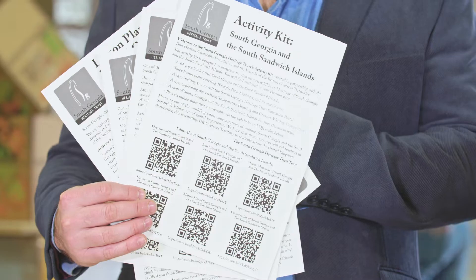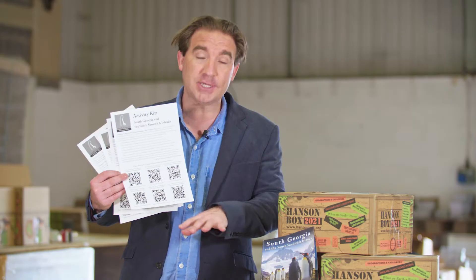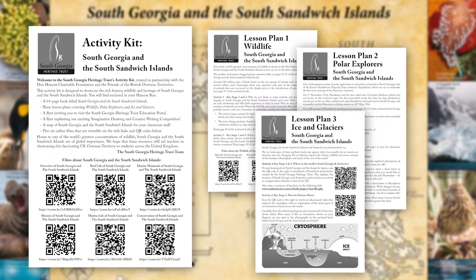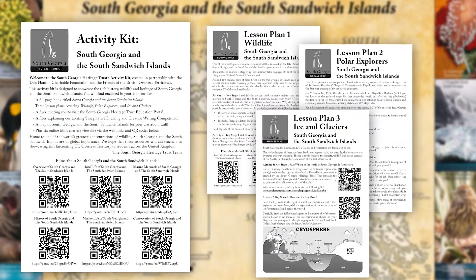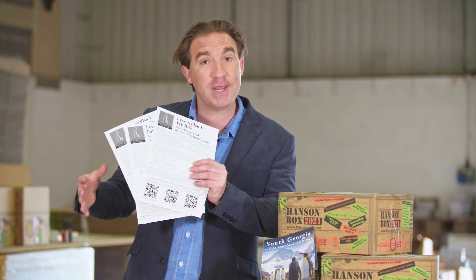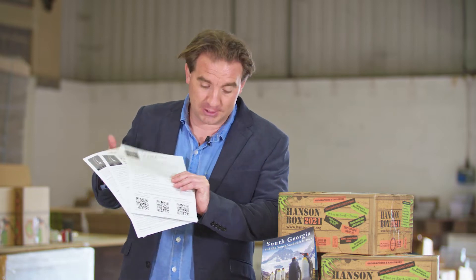There are four black and white documents. The first is an activity kit overview document that explains the resources that have been created, as well as three specially crafted lesson plans that link to six films that are online and free to watch. These explore really exciting activities connected to geography, wildlife, and conservation.